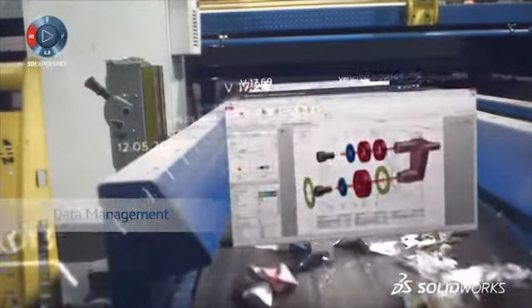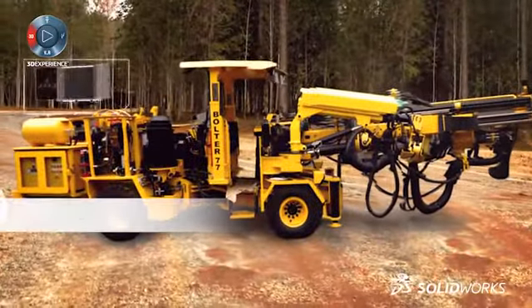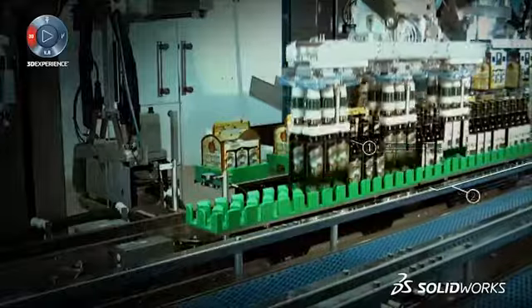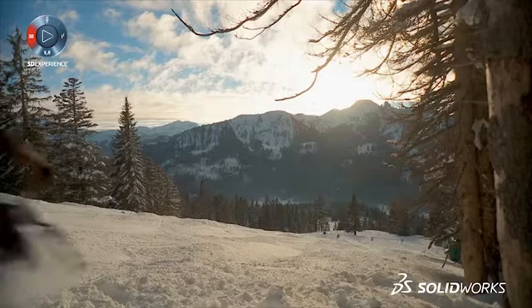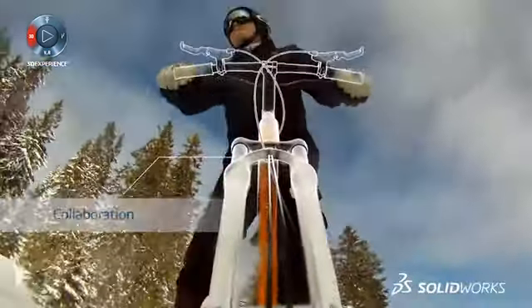As iterations change, you need to be able to archive them automatically so that everyone on the team has the most current version. The electrical schematics are fundamental to the solution, so they should integrate seamlessly into the 3D model. At any point, you can start to create your documentation for partners and manufacturers.